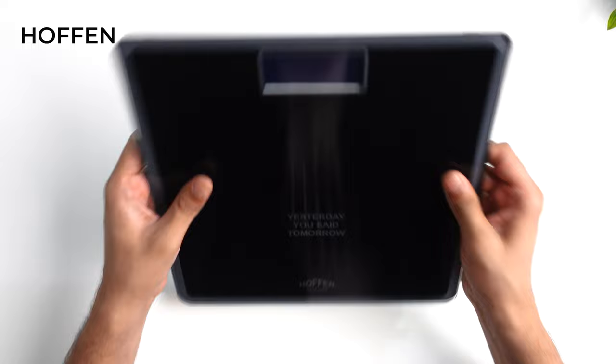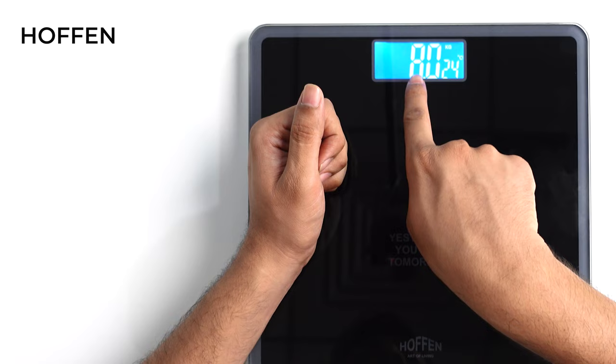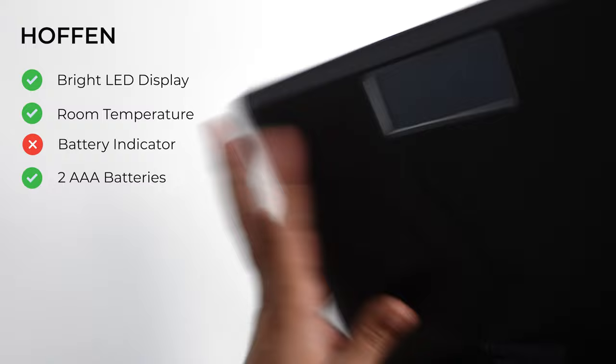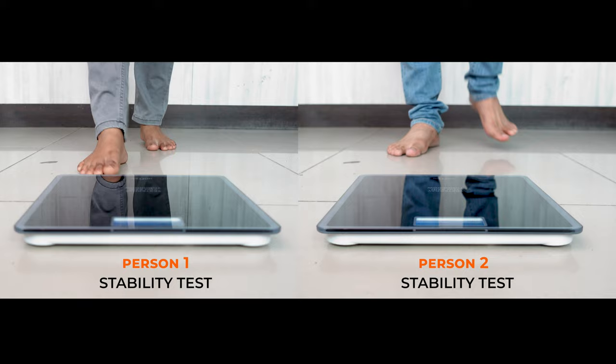Now let's talk about the Hoffman's machine, which comes with a dimension of 28x28 cm and a thickness of 3 cm on the side. It has a good thick tempered glass on top. The display shows weight with a bright LED display and room temperature on the bottom right. It runs on 2 AAA batteries. You can get this machine on Amazon for around 900 rupees with a 1-year warranty. The accuracy test on Hoffman's was quite good, showing consistent results for both candidates at all times. In terms of stability, Hoffman's also performed quite well for all candidates.